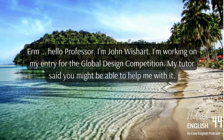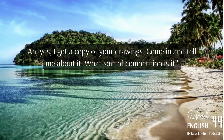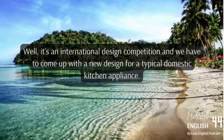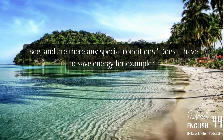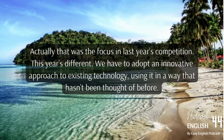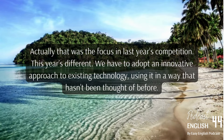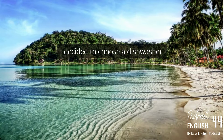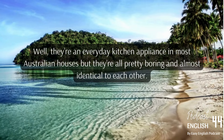A student approaches a tutor about the global design competition, mentioning the tutor may be able to help. The tutor has a copy of the drawings. The competition is international, requiring a new design for a typical domestic kitchen appliance. This year's focus is different from last year's energy-saving theme — competitors must adopt an innovative approach to existing technology, using it in a way that hasn't been thought of before.